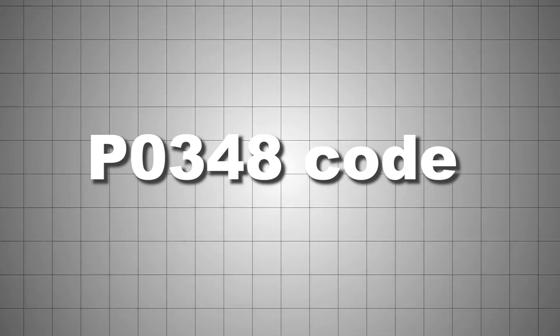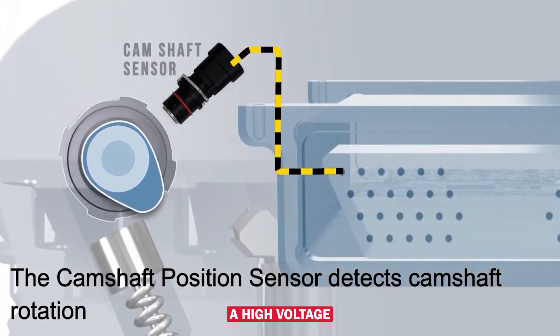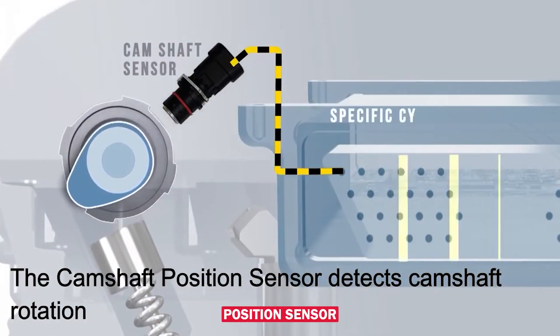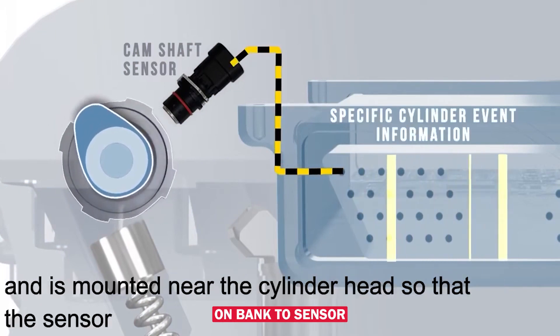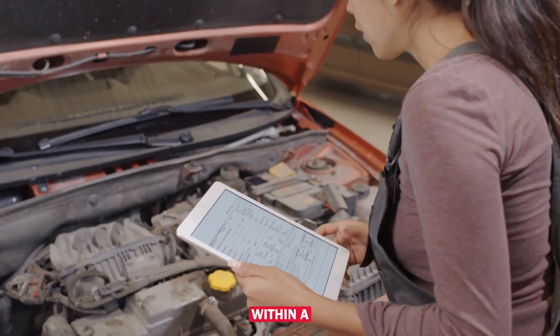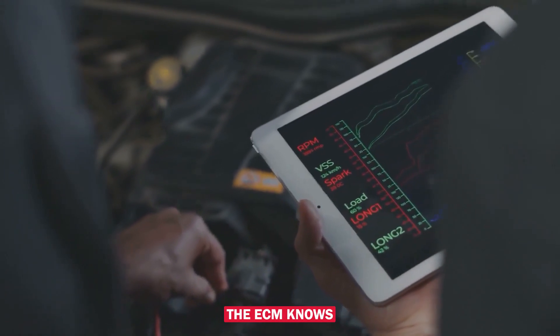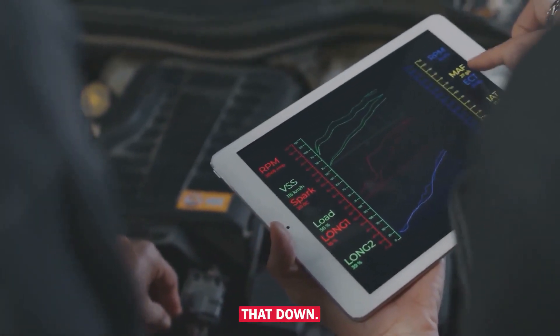If you're seeing a P0348 code, that means the ECM is picking up a high-voltage signal from the camshaft position sensor on bank 2, sensor A. That's not normal. The signal should stay within a specific voltage range. When it jumps too high, the ECM knows something's off.